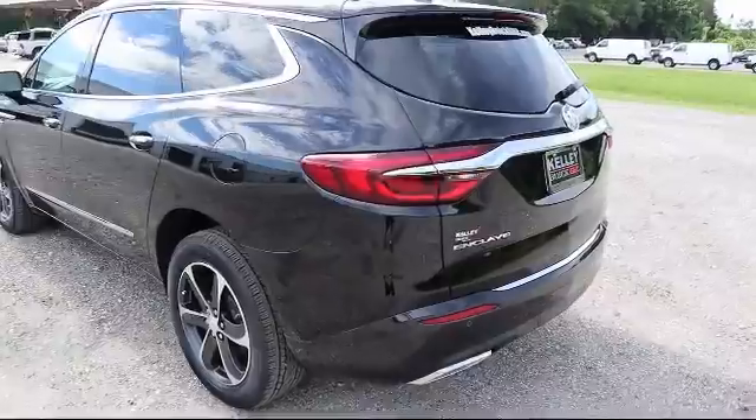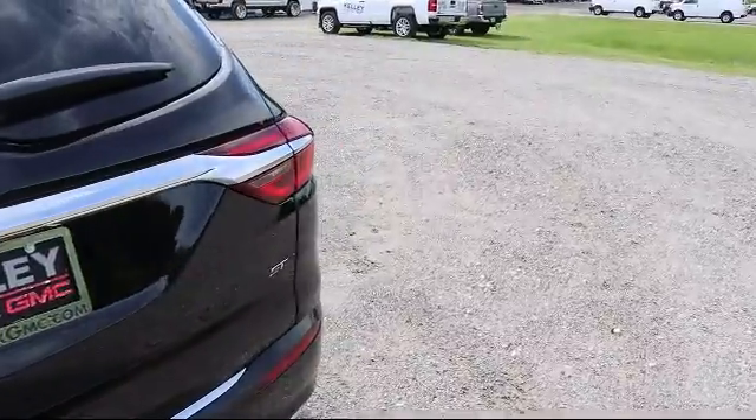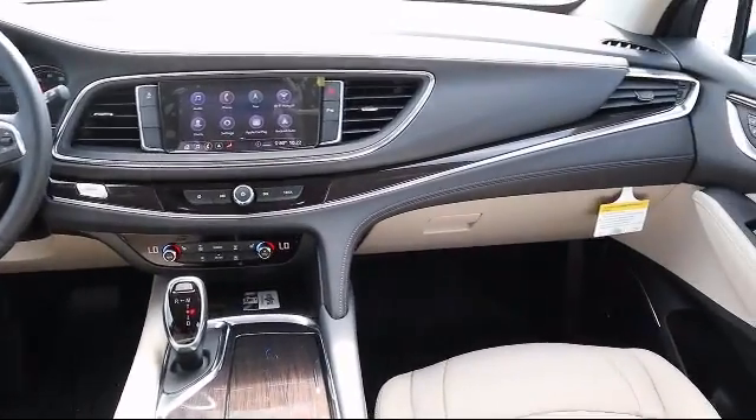Here at Kelly Buick GMC we have a friendly, reliable and knowledgeable staff who will help you drive home in the vehicle that's just right for you. We are your premier Tampa GMC and Buick dealer and we can boast this because of our commitment to excellence in serving our customers.